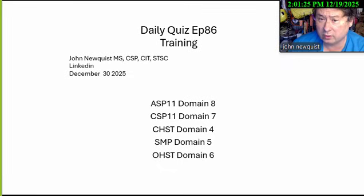Good morning, it's the Daily Quiz, episode 86 on training. Training is the toughest of the major sections for most people to get a 65% or higher on. It's December 30, 2025. I'm your host, John Newquist. It's an ASP, CSP, CHST, SMP, and OSHT.